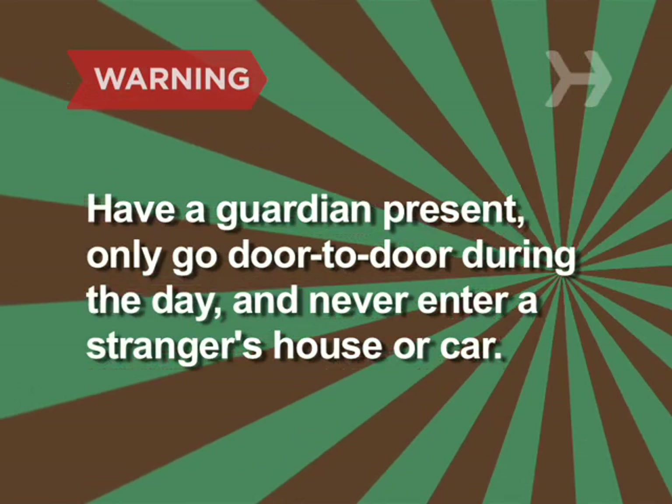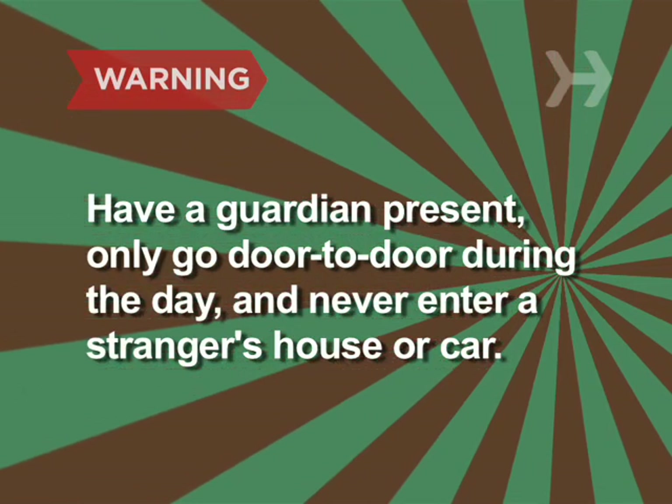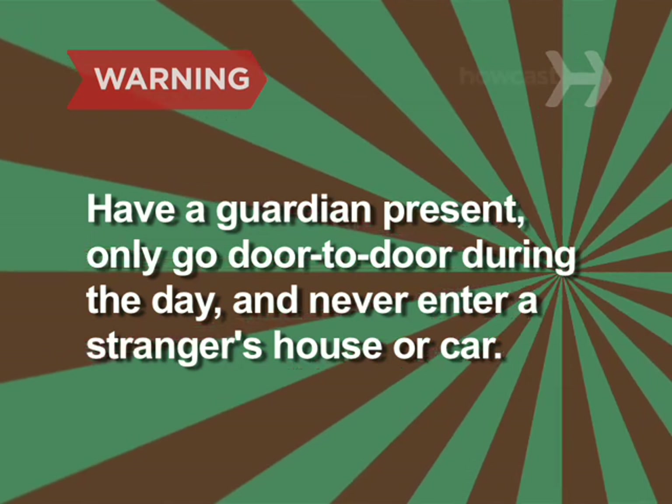Always have a parent or guardian present, only go door-to-door during the day, and never enter a stranger's house or car.